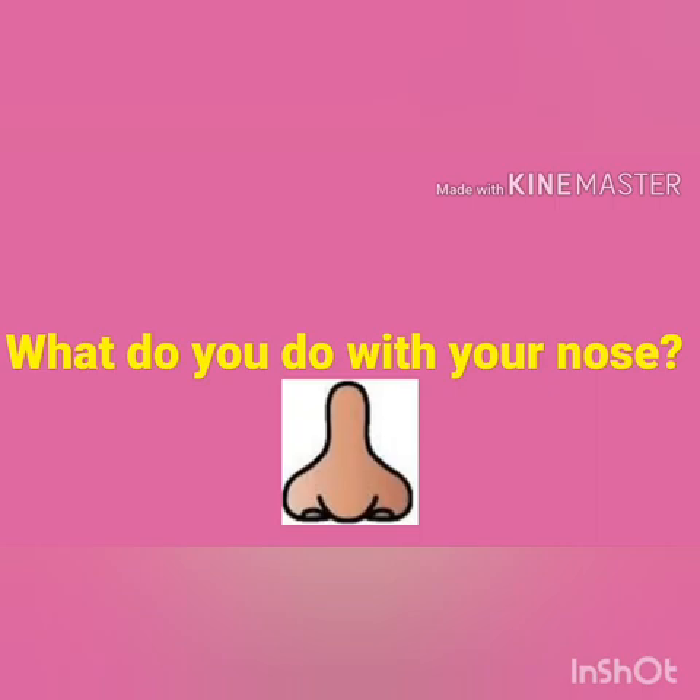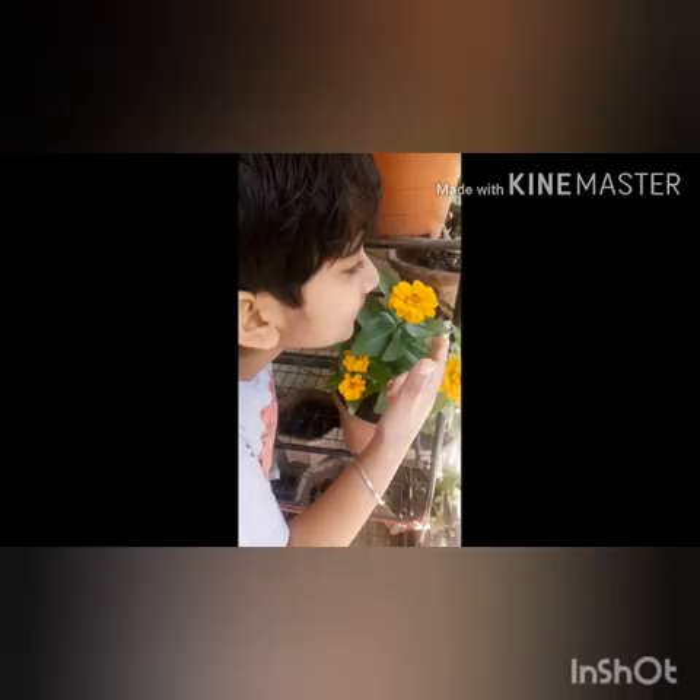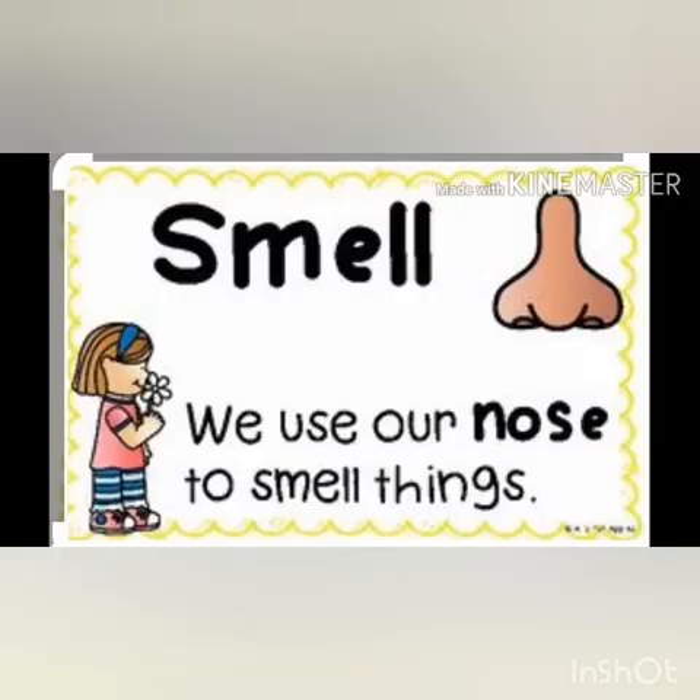What do you do with your nose? We smell with our nose. The smell of a beautiful flower or your favorite dish. And what about pizza? We use our nose to smell things around us.